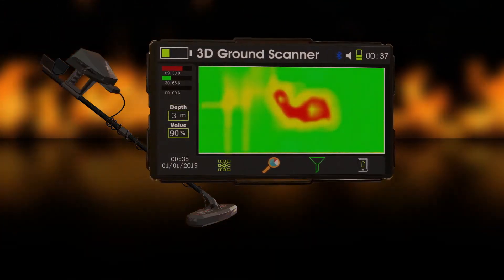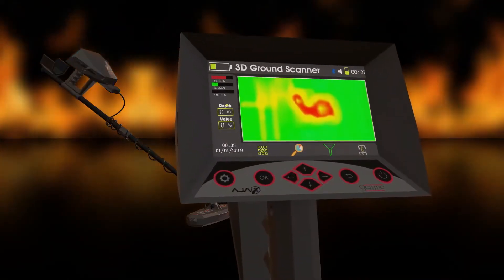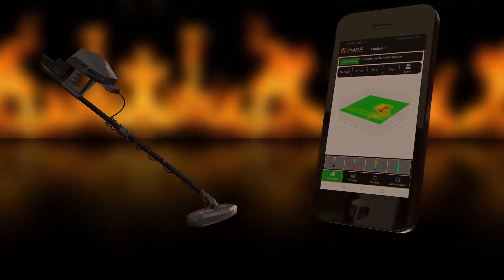size, and depth, showing the results and graph either through the device's screen directly, by using a tablet, or through the mobile application.